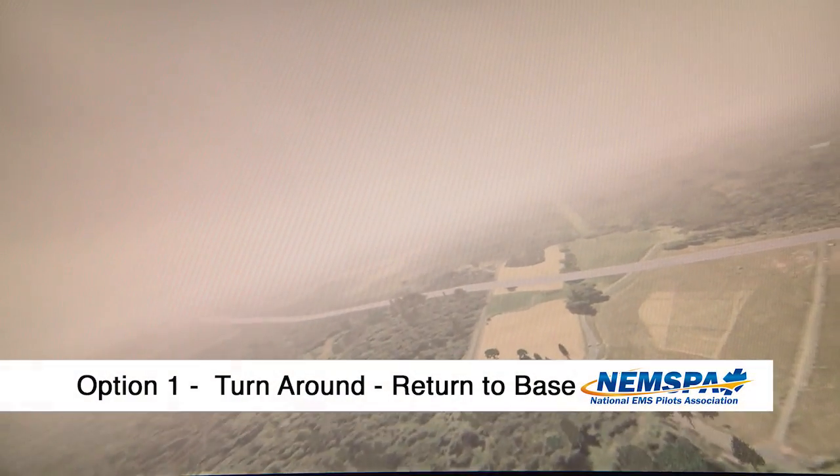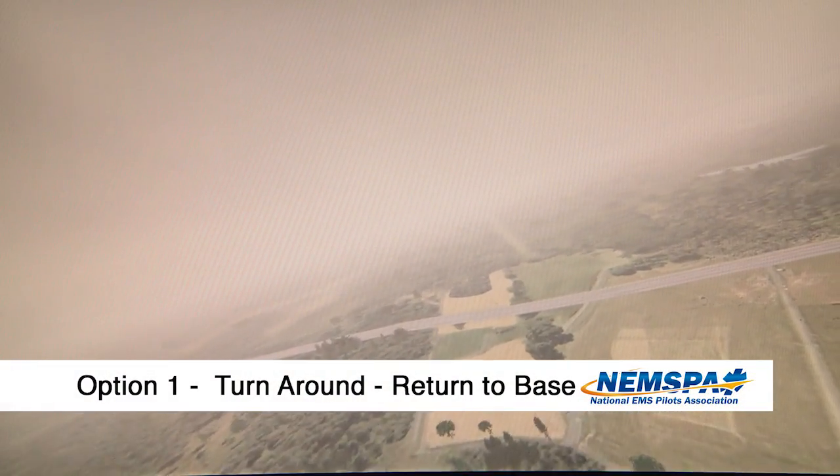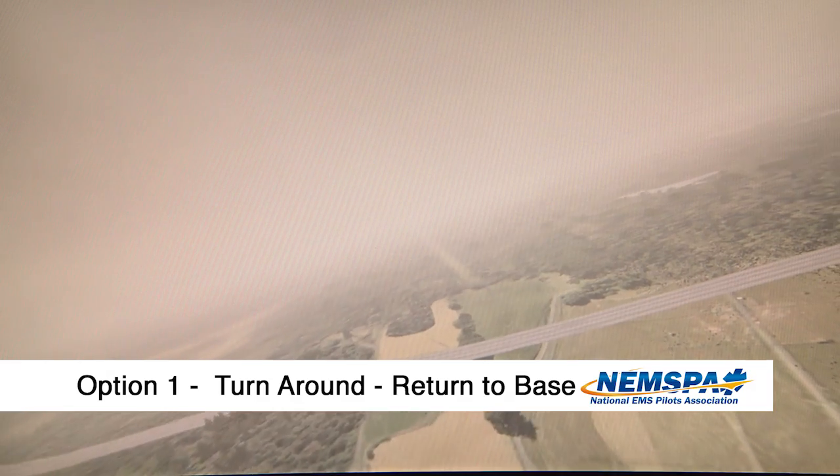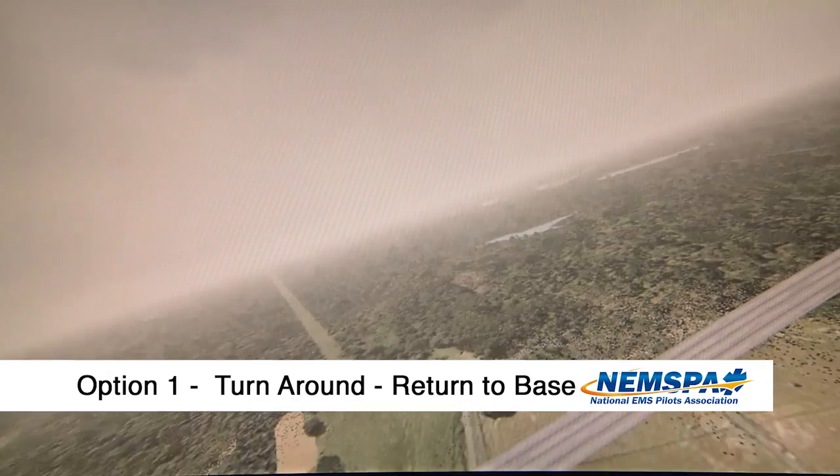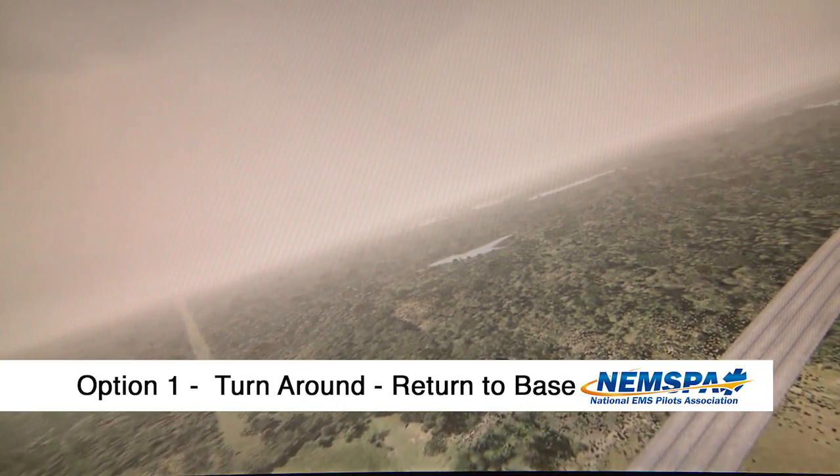Option number one: just that. As we're flying along, if we decelerate by a given number — whether it's 10 knots, 20 knots, or 30 knots below our normal cruise speed — we're going to turn around and go back to base.